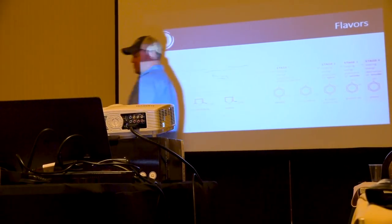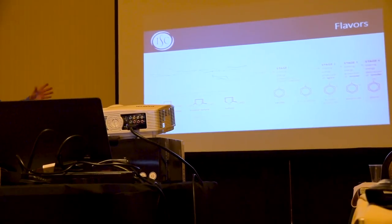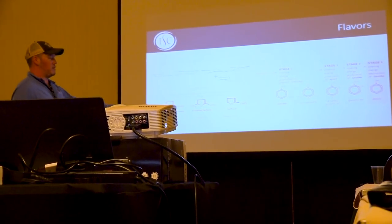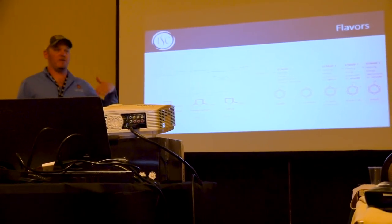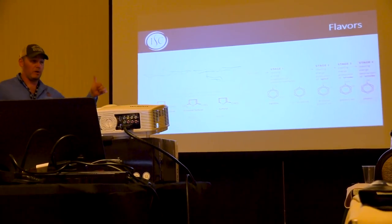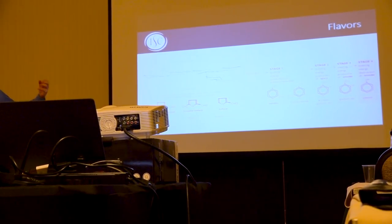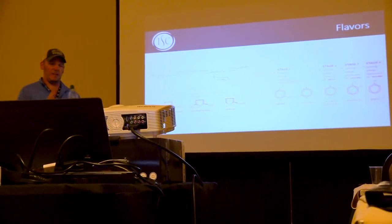We're going to talk about some big words here. From hemicellulose, you get a lot of furanic compounds: 5-hydroxymethylfurfural, 5-methylfurfural, and furfural — basically varying degrees of toast. What do we mean by toast? Caramel, coffee, brown sugar, marshmallow — those kinds of flavors. That's really all hemicellulose is going to do for you; it stays in that one flavor zone.